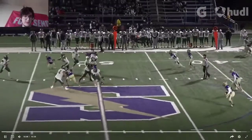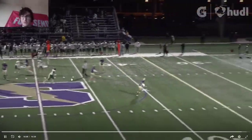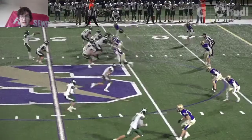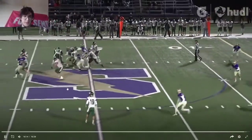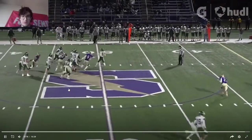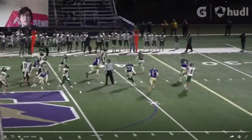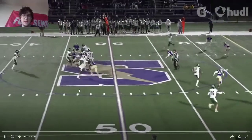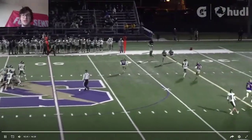I don't know why he put this in his highlights. He jumped to throw that and his receivers didn't make a play. It was a deep throw, but any quarterback can make a deep throw. Can you make plays with the throw? I get it, you're being hit, but it could easily have been an interception and you wouldn't have put it in your highlights.